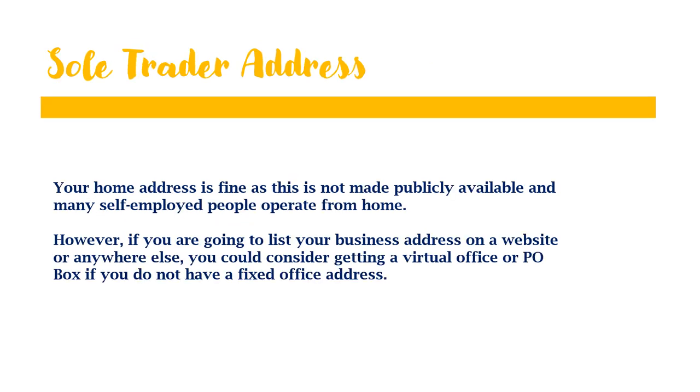A sole trader can use their home address, which is fine because it is not made publicly available — a lot of self-employed people operate from home. But if you are going to list your business address on a website or anywhere on the internet, you can consider getting a virtual office or PO box if you do not have a fixed office that you trade from.